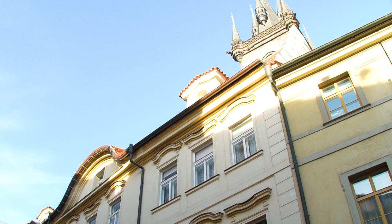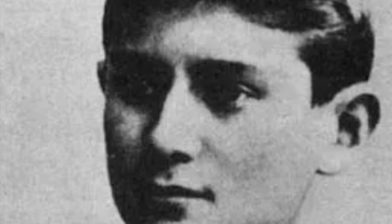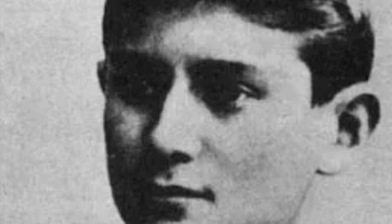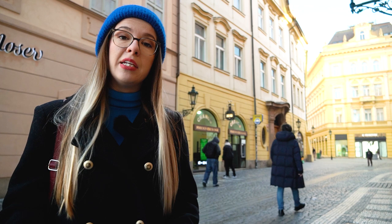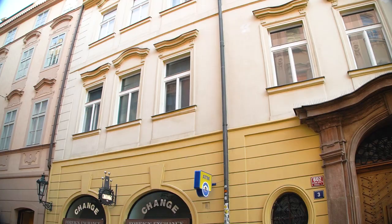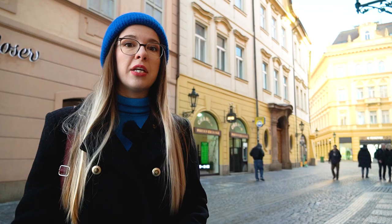Just a stone's throw away, we have the House at the Three Kings, originally a Gothic building with a Baroque façade. This is where Kafka lived throughout his high school and university years. He had his own room there — a narrow space with a bed, few decorations, and a table where he attempted writing his first stories. This is also where he had one of his first dates with a girl who worked just across the street in the clothing store. It was a pretty weird date because she actually brought another guy there, but they figured it out in the end.